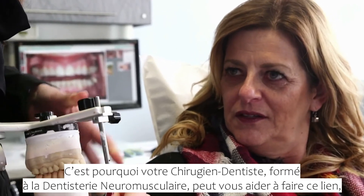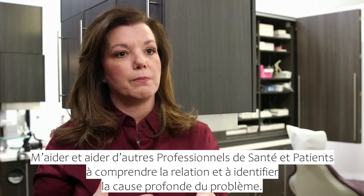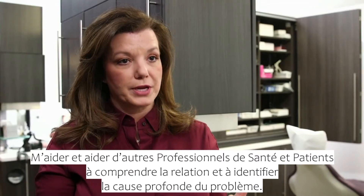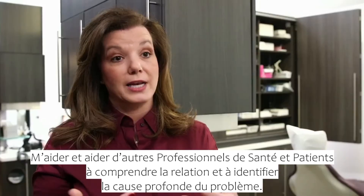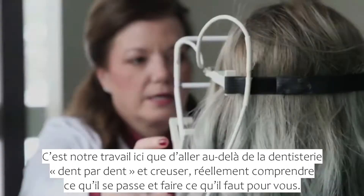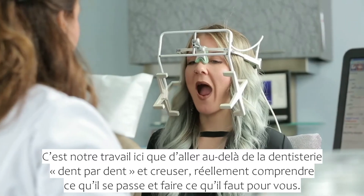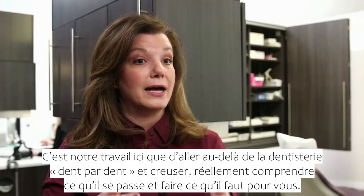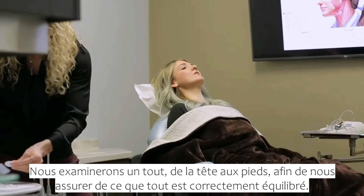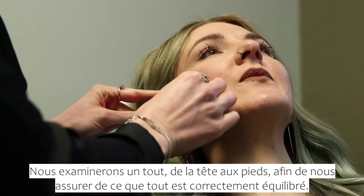That's why a neuromuscular dentist will help you connect the dots — help other healthcare professionals and patients understand the connection and get to the root of the problem. It's our job here to go beyond the tooth-by-tooth dentistry, to really dig in and find out what is going on and how to make it right for you. We'll look at everything from head to toe to make sure everything is balanced and even.